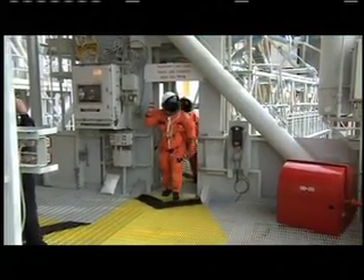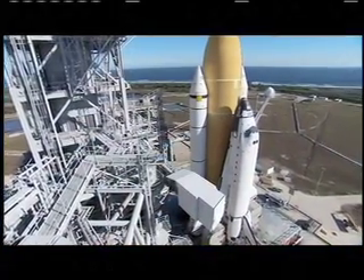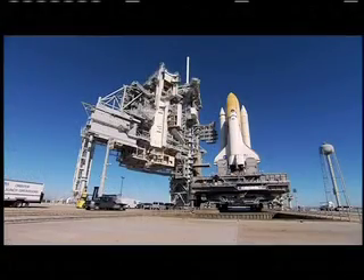With their practice countdown behind them, the crew returned to NASA's Johnson Space Center in Houston. They'll fly back to Kennedy Space Center when liftoff is just a few days away.